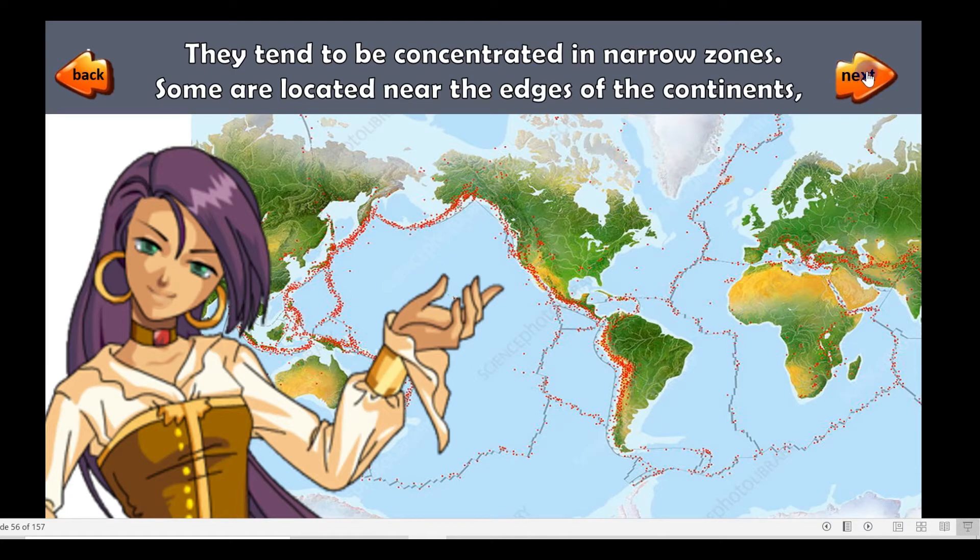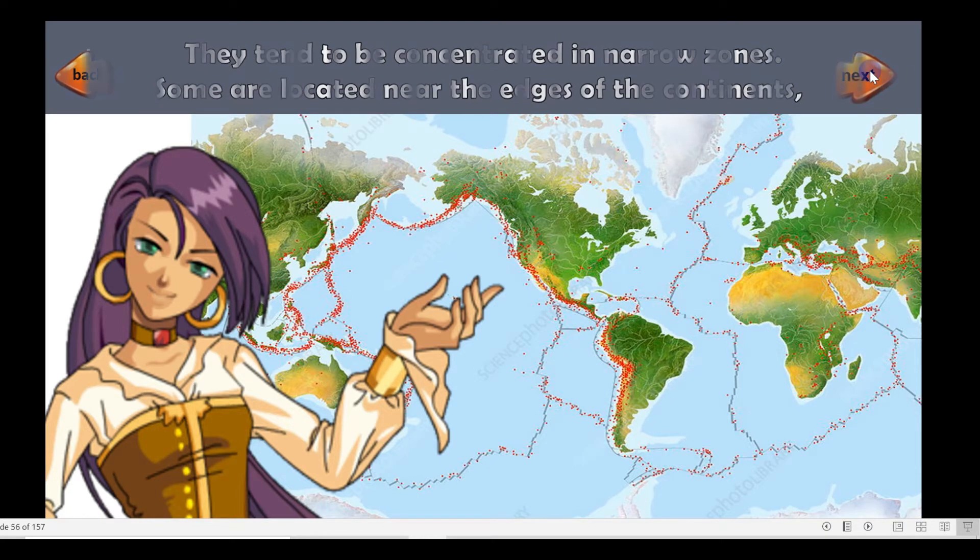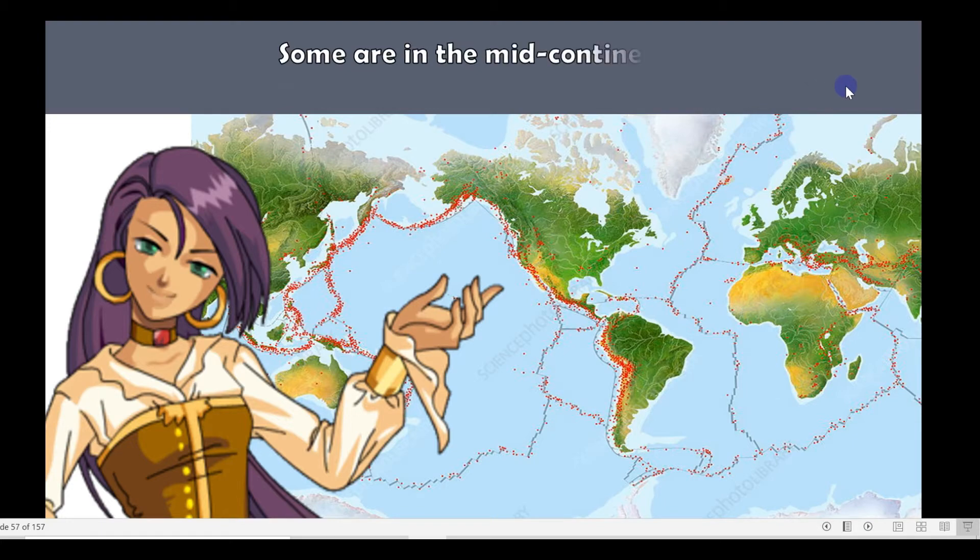Some earthquakes are located near the edges of the continents. Some are in the mid-continents while others are in the ocean.